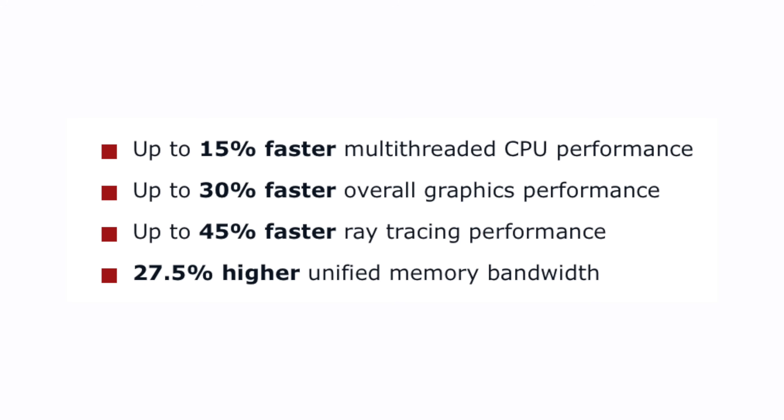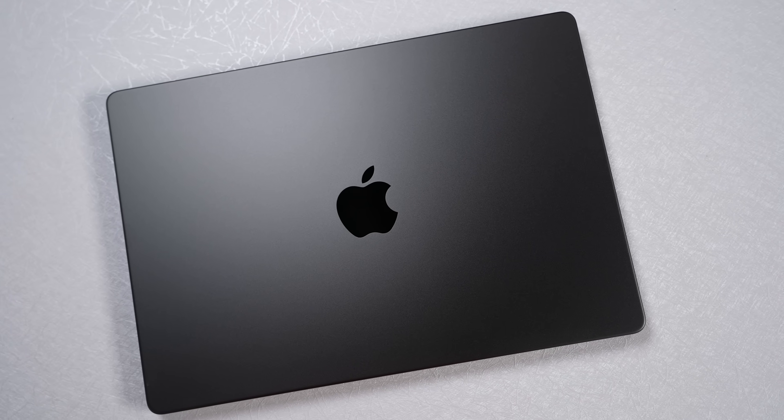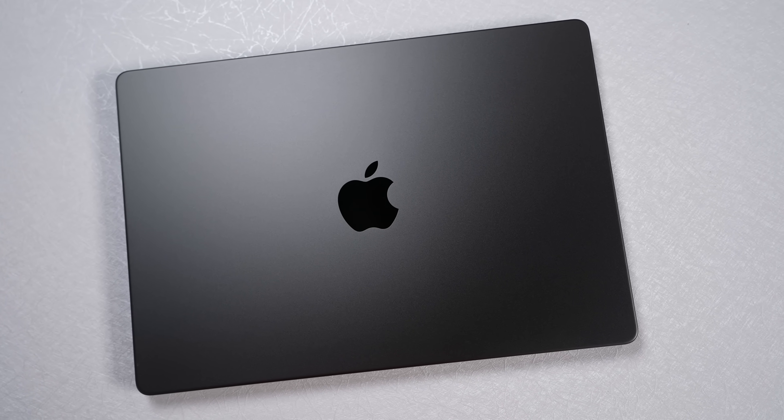Compared to the M4 chip, which Apple launched back in May of 2024, the M5 delivers up to 15% faster multi-threaded CPU performance, up to 30% faster overall graphics, 45% faster ray tracing performance for MacBook gamers, and 27.5% higher unified memory bandwidth — which is pretty key, since it plays a significant role in the performance improvements we'll see with these machines.